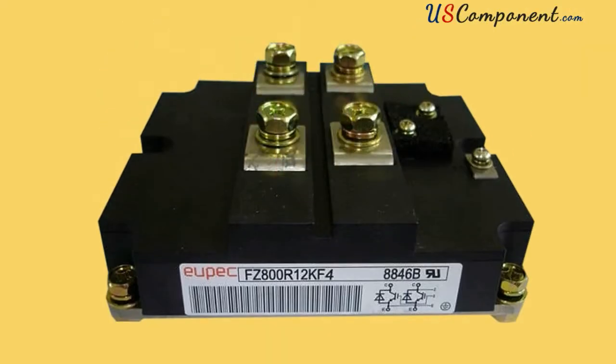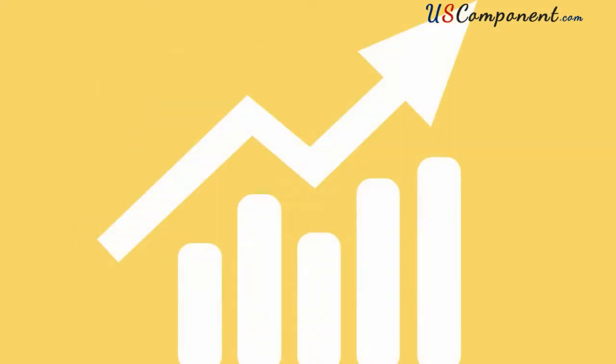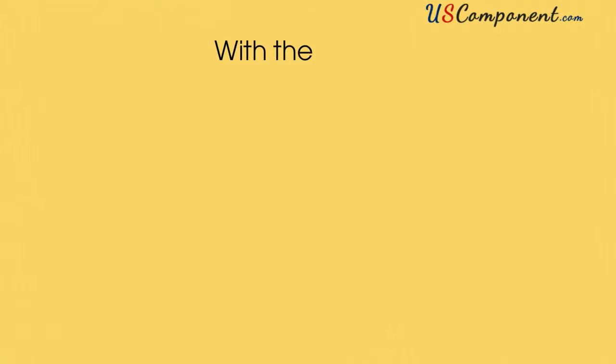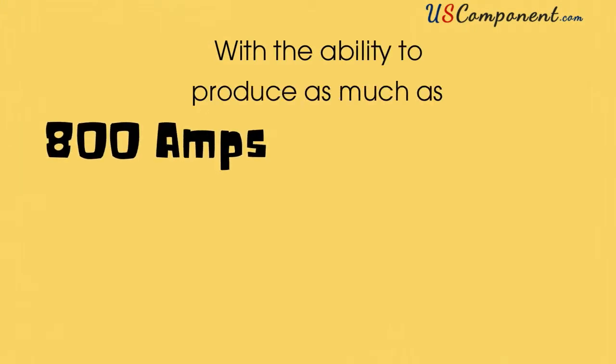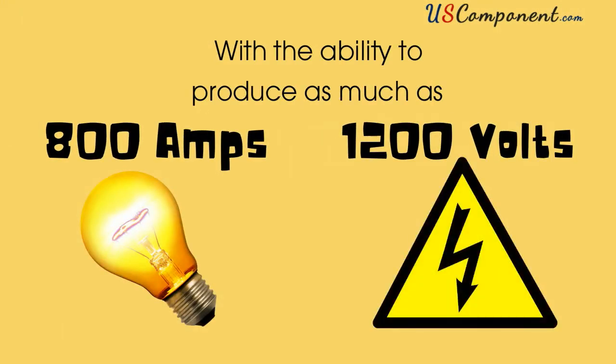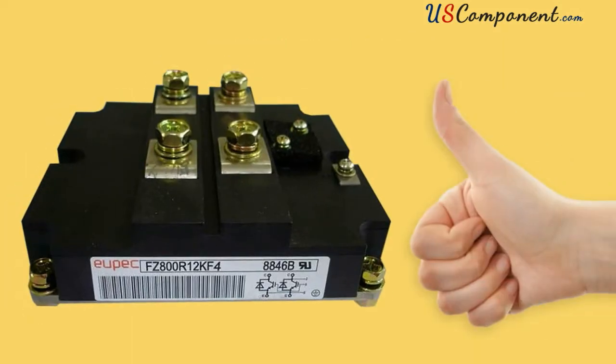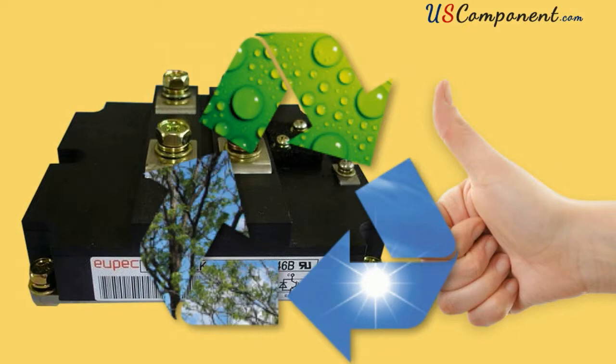FZ800R12KF4 is the IGBT transistor module that can increase the power of wind turbines and other wind converters. With the ability to produce as much as 800 amps or 1200 volts of power, FZ800R12KF4 has proven to generate energy way beyond usual heavy conductance.